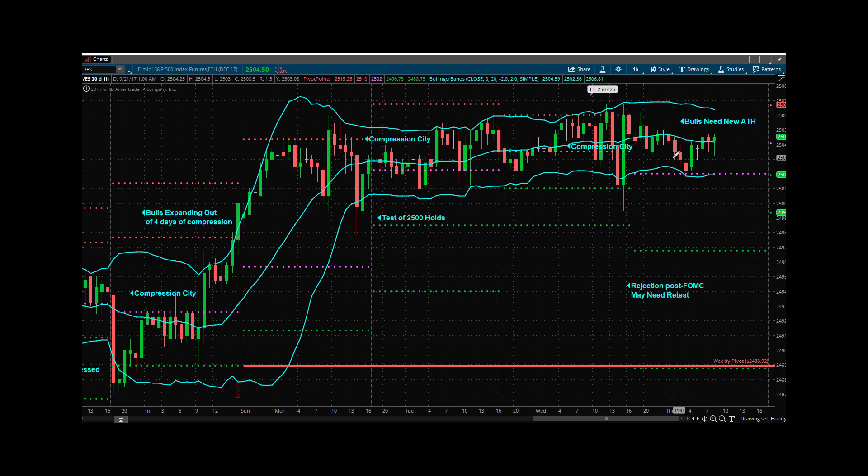I want to watch 07.25 on the upside. I want to watch the daily pivot down to 25.02 on the downside, then 98, and then 94. On the upside: 07.25, 09, 12. And then beyond that, you start to look at areas like 23.